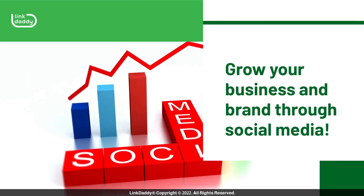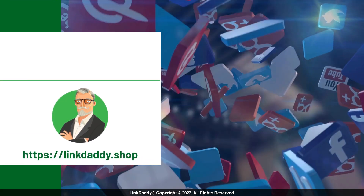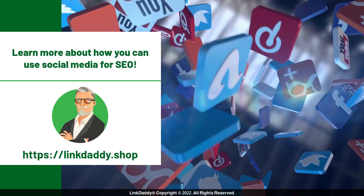Grow your business and brand through social media. Visit linkdaddy.shop today to learn more about how you can use social media for SEO.